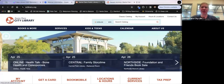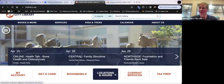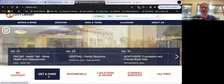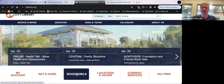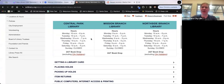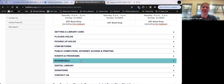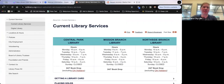Some easy buttons on the homepage: if you don't have a library card yet, click 'Get a Card' to fill out a short application before you come in. There's also the bookmobile schedule, locations and hours, and a 'Current Services' page that gives an overview of library services including hours, FAQs, how to place a hold, how to pick up a hold, digital library, donations, and contact us.